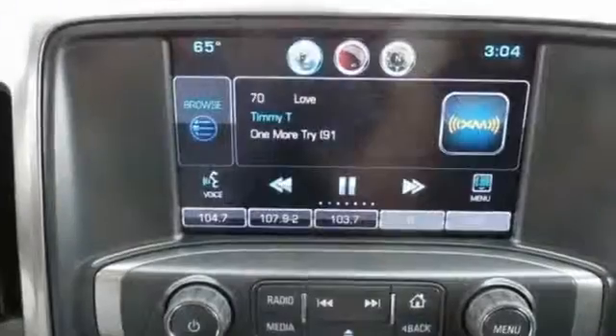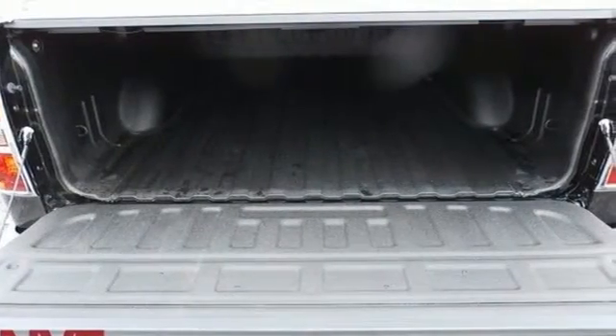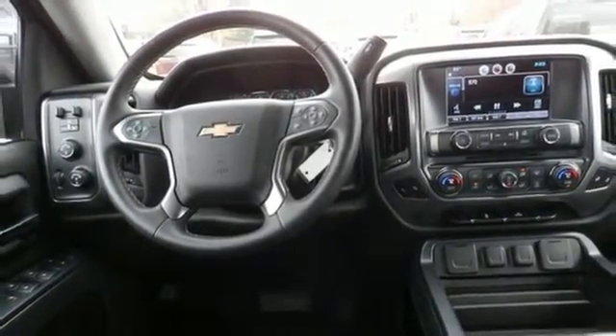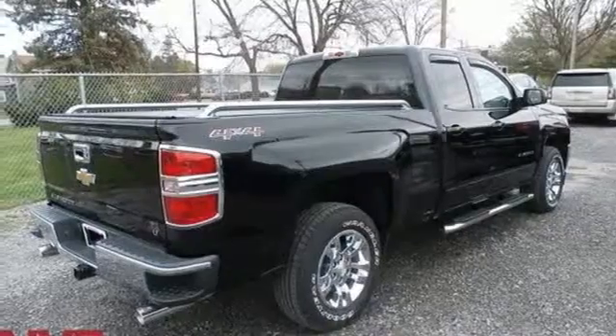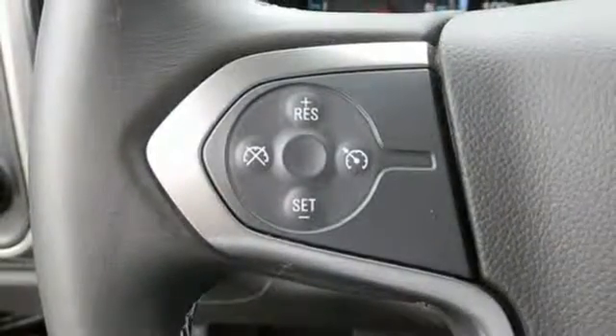It comes with all the amenities you need: streaming audio, power heated mirrors, dual zone climate control, smartphone wireless charging, front heated bucket seats, automatic transmission, trailer brake controller, electronic shift on the fly, and V8 engine.